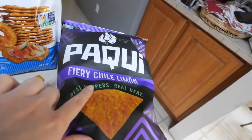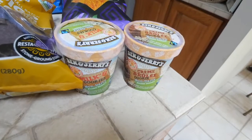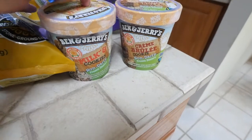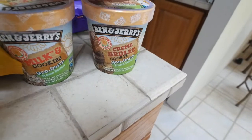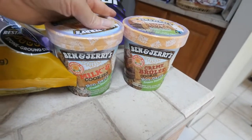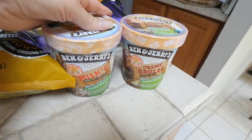We got tortilla chips for our salsa, and also these chips from the brand Paki — they're really good. Last but not least, I picked up Ben & Jerry's ice cream; I've been wanting to try the milk and cookies flavor for a long time. My husband got the crème brûlée one for himself. I know it's not the healthiest, along with the chips, but it's okay to indulge every once in a while.